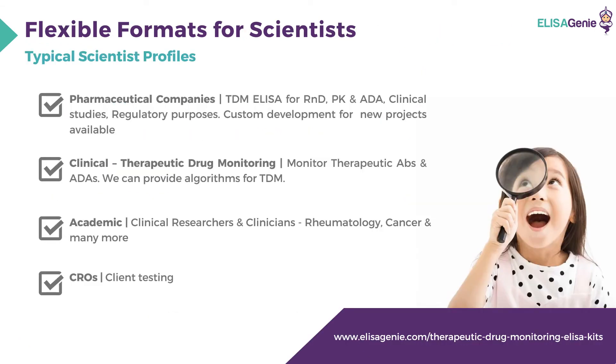Typical scientists who might need these kits include pharmaceutical companies, clinical researchers, academic researchers, and CROs.